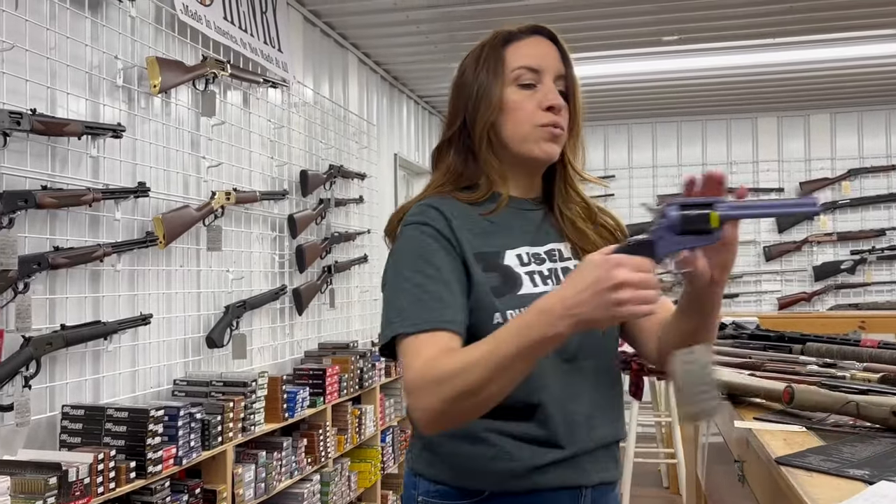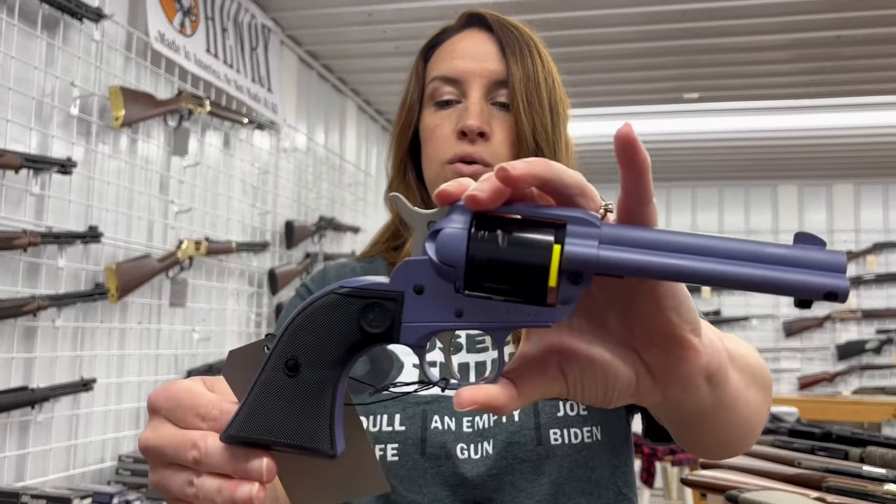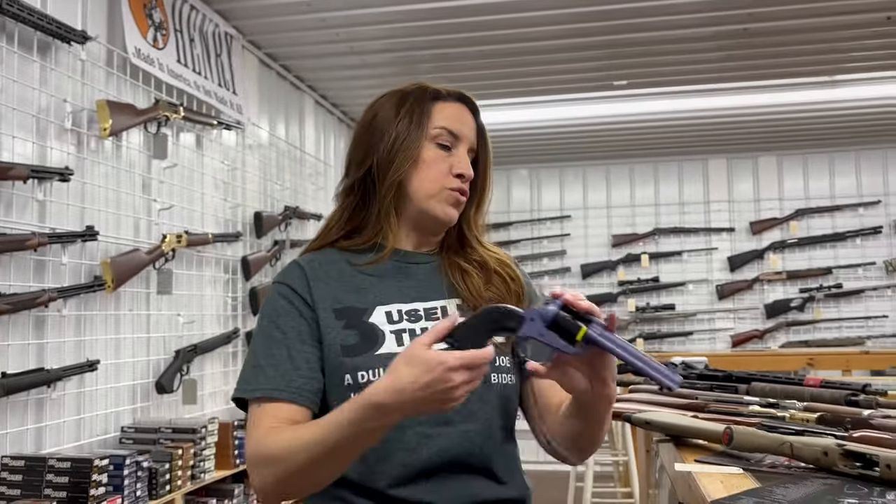And then we have a Ruger Wrangler — this is in a Cerakote of crushed orchid. It's a .22 Long Rifle, single action with six rounds — $420.